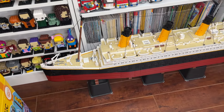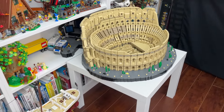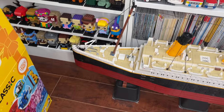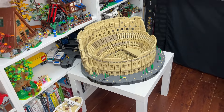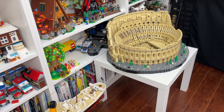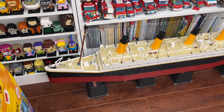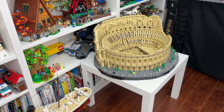Two of my other favorite Lego sets would have to be the Lego Titanic as well as the Lego Roman Coliseum. As two of the largest Lego sets ever made, these are really cool — I had so much fun building both of them. They're definitely the two most expensive sets in my collection, and I really appreciate the level of detail and the realism that went into them.